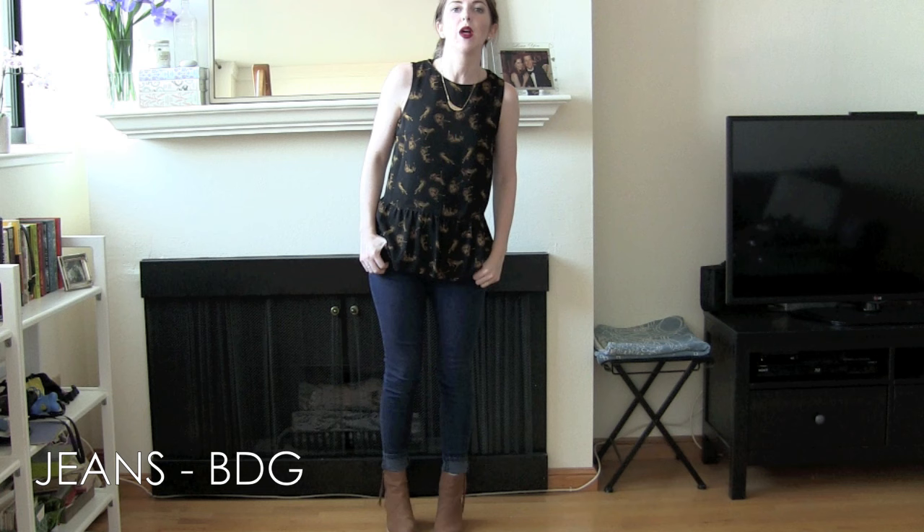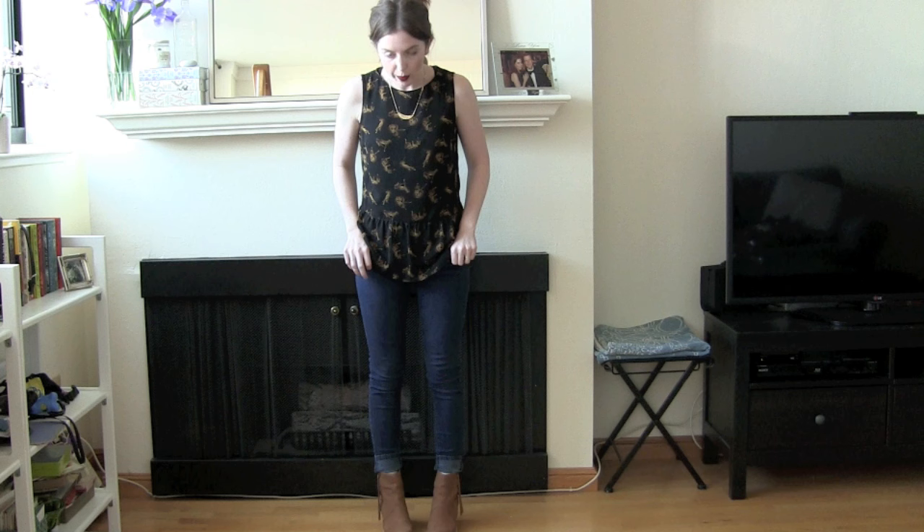I've just got some simple BDG jeans on from Urban Outfitters. I have a couple of these, just super basic ones that I always cuff.